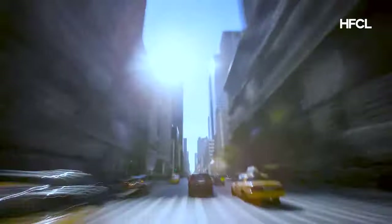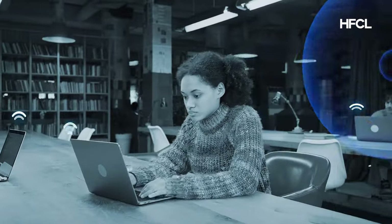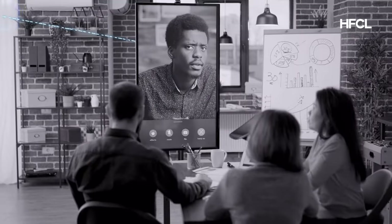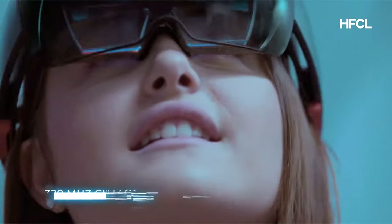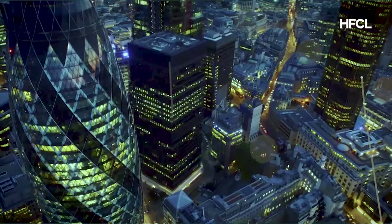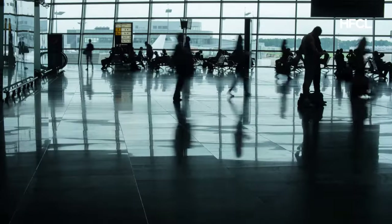Witness disruptive Wi-Fi speeds, extremely low latency, and enhanced network capacity with Wi-Fi 7 — the most advanced form of Wi-Fi. Wi-Fi 7 introduces a 320 megahertz ultrawide channel support and adopts a higher-order modulation scheme of 4096 QAM.